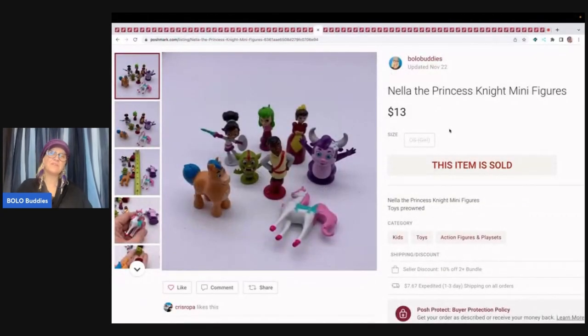Nella the Princess Knight minifigures — I pick up toys pretty much at garage sales, thrift stores, and mystery boxes; I love selling toys. If you guys have not seen my Goodwill bins videos, definitely go check them out — they're so fun and I show you how I list everything. These little minifigures sold for $13 plus shipping. One tip I forgot in this listing: put 'cake topper' in the title — even though I'm not practicing what I'm preaching, there's your little Bolo Buddies tip.